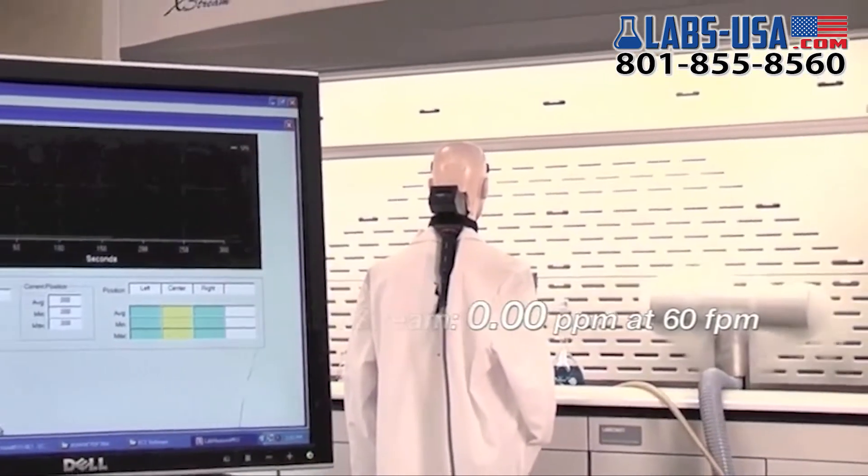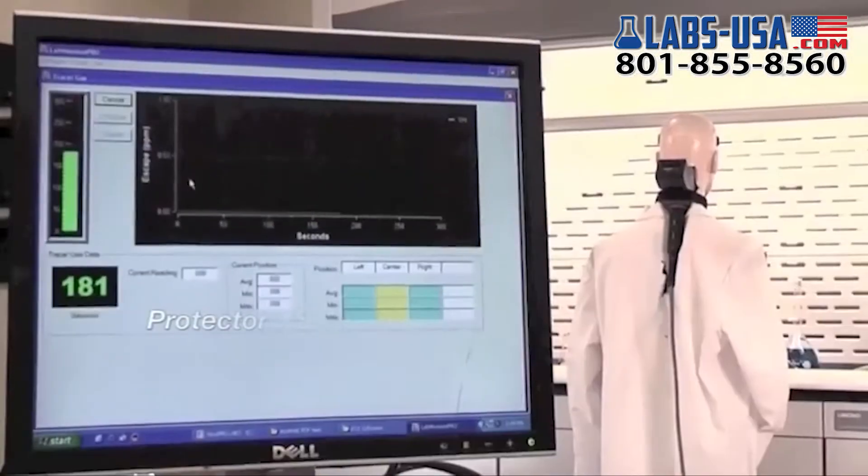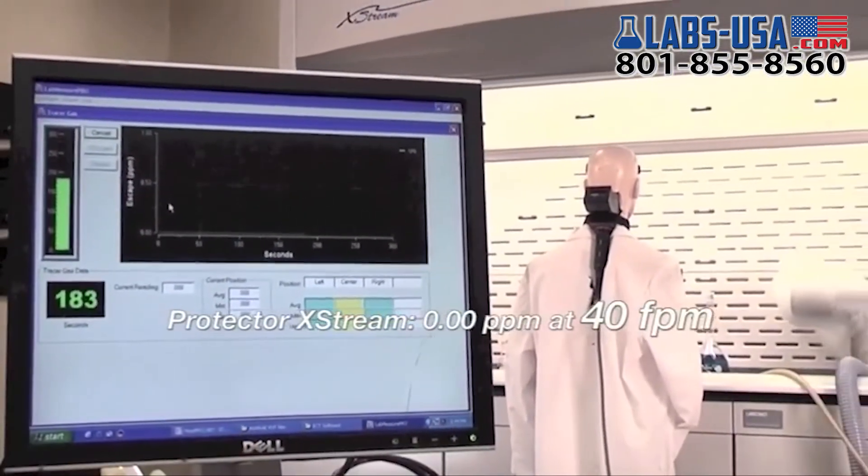Amazingly, when the Protector Extreme is subjected to the ASHRAE 110 test method, there is no detectable level of tracer gas outside the fume hood, even at face velocities as low as 40 feet per minute.